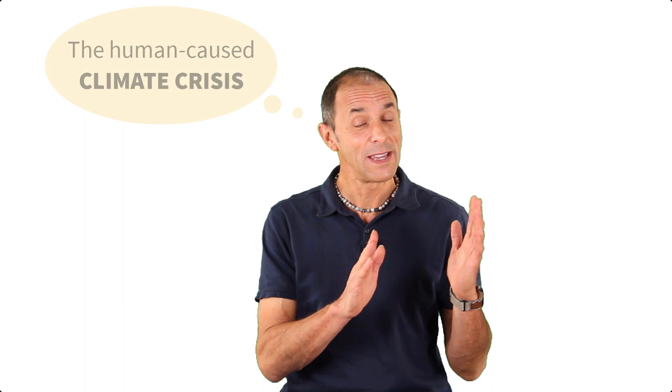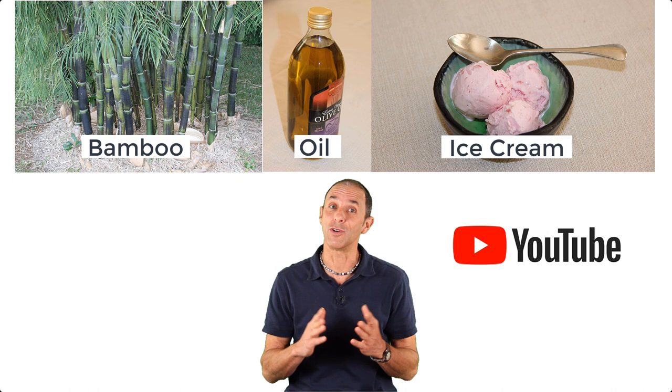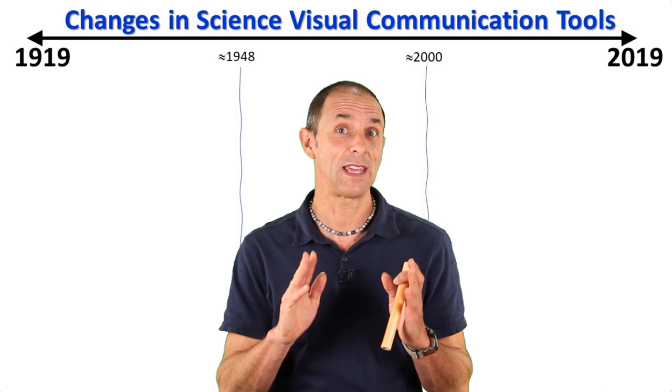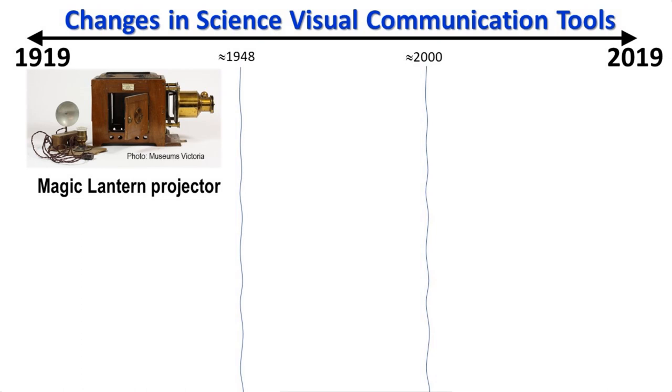Science communication has changed a lot over the past several decades and it needs to continue to evolve so that we can solve some really big problems. I'm going to use bamboo, oil, and ice cream to explain why I think that YouTube videos made by regular scientists like me with no formal video training can be an important part of this communication evolution. But let me first show you three major changes in the visual tools that scientists have used over the past 100 years, starting with one that involved a little bit of magic.